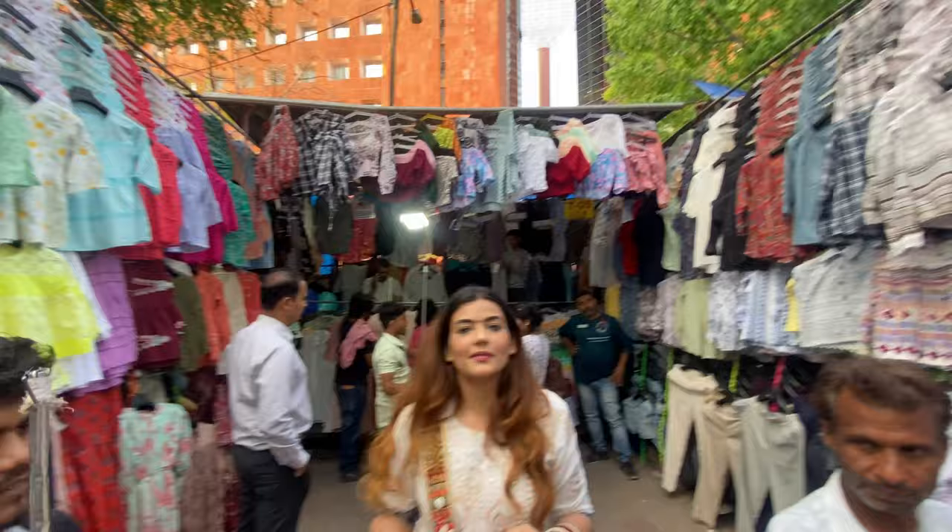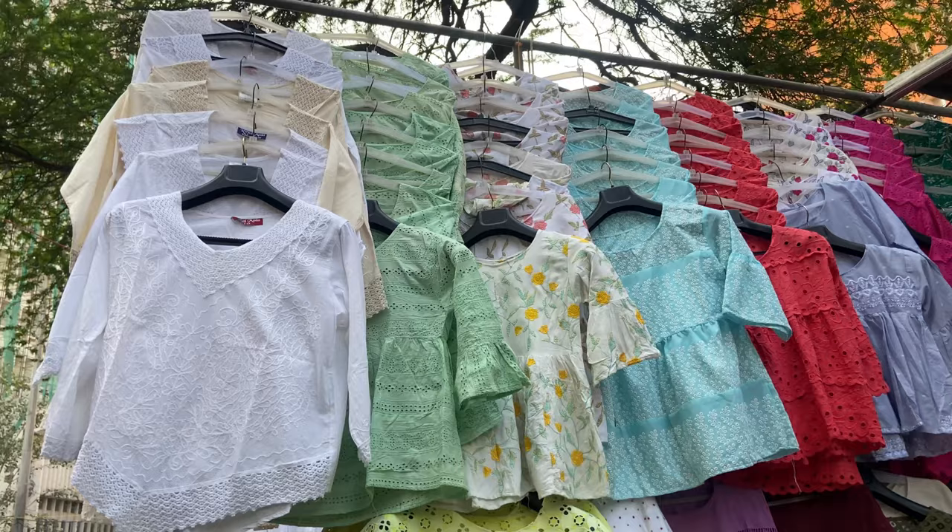The best part about Janpat Market is you will get each and everything here — dresses, handbags, footwear, clothing, denim. Everything you get here.